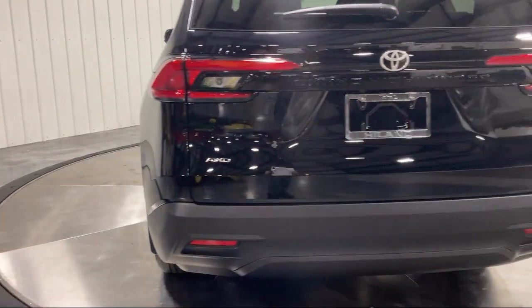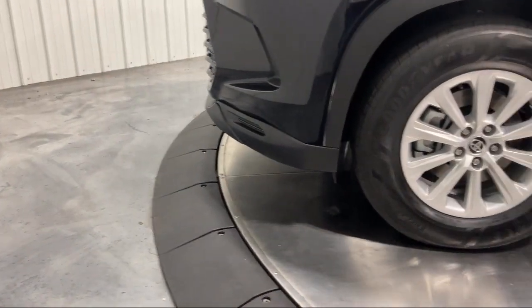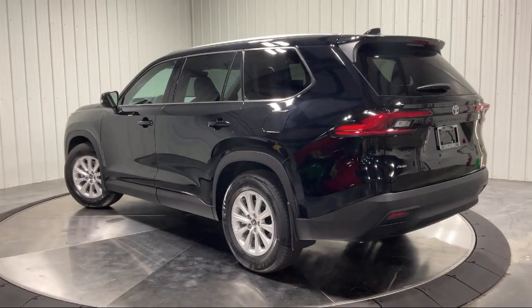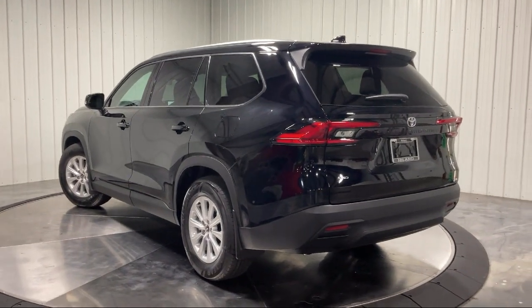Family owned Highland Toyota has been proudly serving the Quad Cities since 1967. We have a state-of-the-art showroom and Superior Service Center along with hundreds of vehicles to choose from for every budget, with great financing and warranty options.